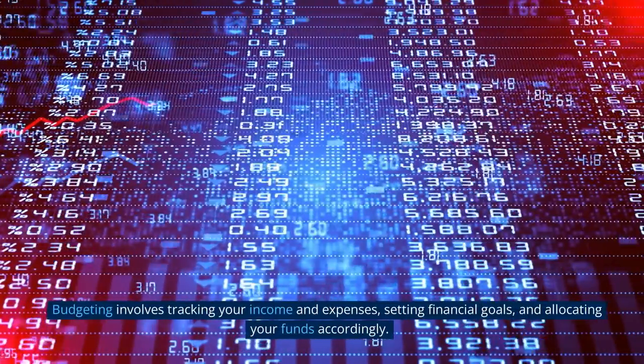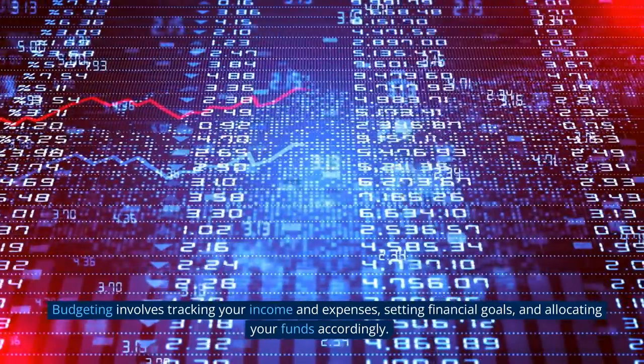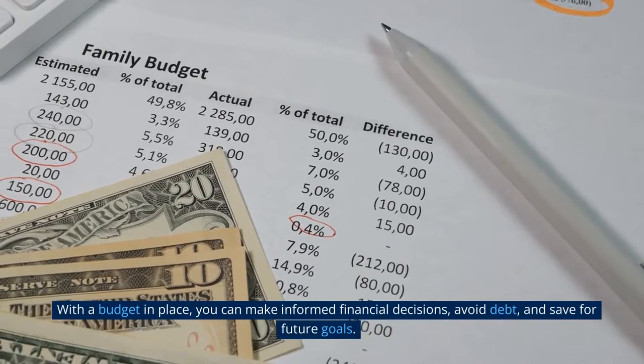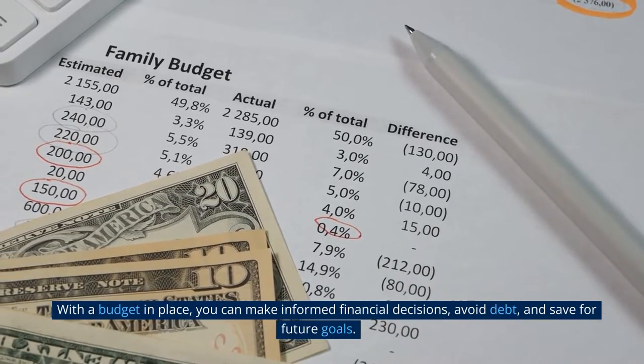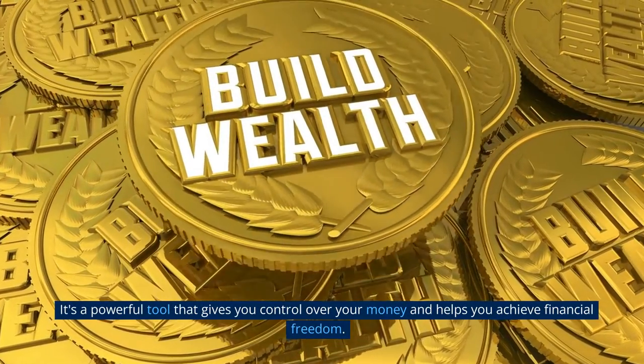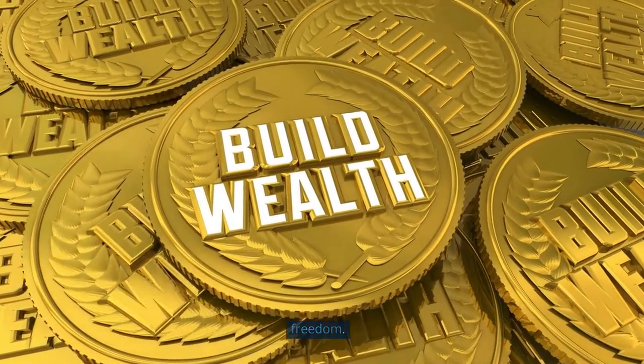Budgeting involves tracking your income and expenses, setting financial goals, and allocating your funds accordingly. With a budget in place, you can make informed financial decisions, avoid debt, and save for future goals. It's a powerful tool that gives you control over your money and helps you achieve financial freedom.